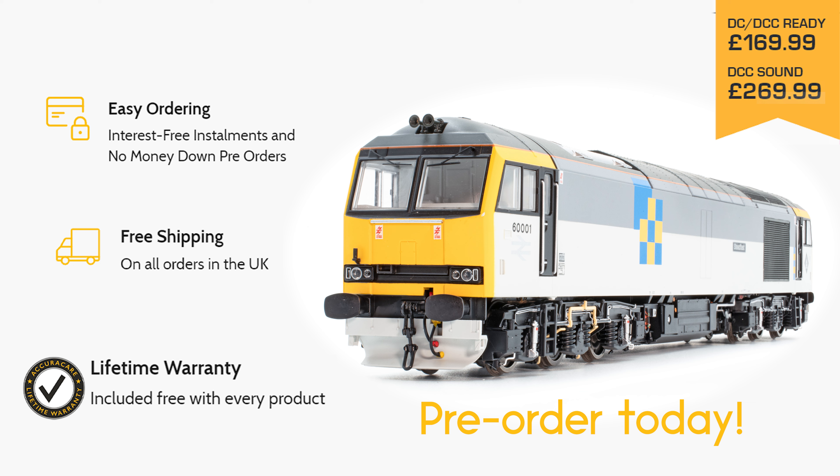No good bookset would be complete without an end, and that came in the form of 60100, which we're going to represent in its current condition as 60100 Midland Railway Butterley. This was out-shopped on the 1st of December 1992 and originally carried the plates Boer of Bardenok. We're going to represent it in its current condition as it was in service right up until the day it was placed into storage.